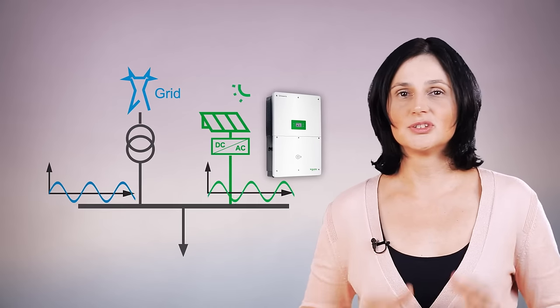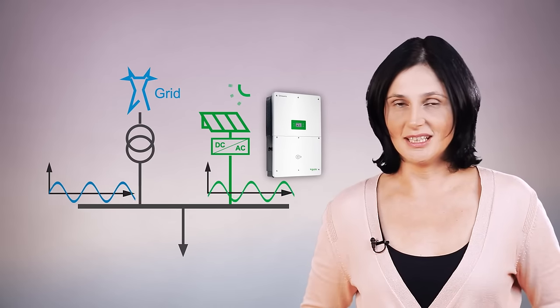Thus, the inverters do not generate a mismatch or instability in the electrical installation.